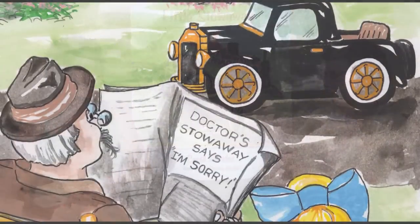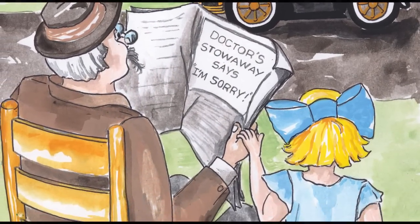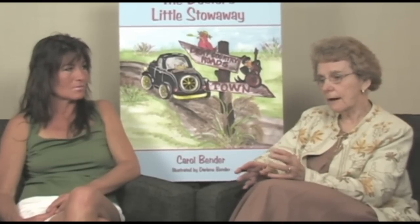We've done the local elementary schools, and all the kids have been very receptive. Children that age are intrigued with the book. They want to know about the stowaway and the house calls back then — things they don't know about, no cell phones. The book brings up a lot of things you can discuss, like telling your parents or grandparents where you're going to be if you're going out of the yard or out of the home.